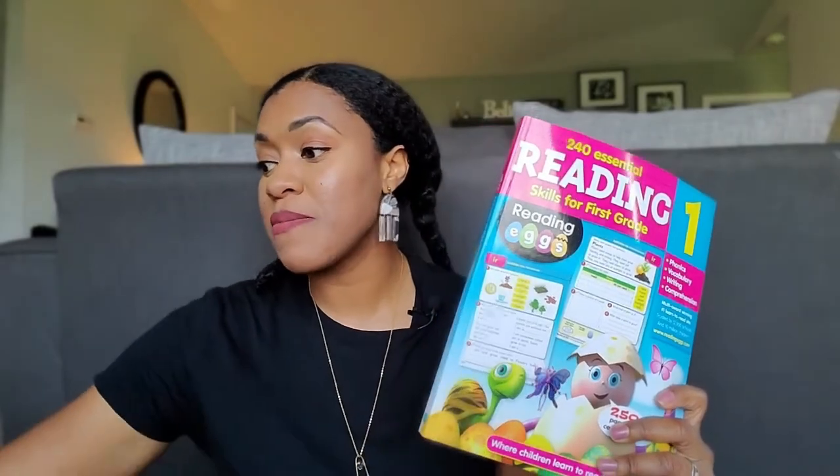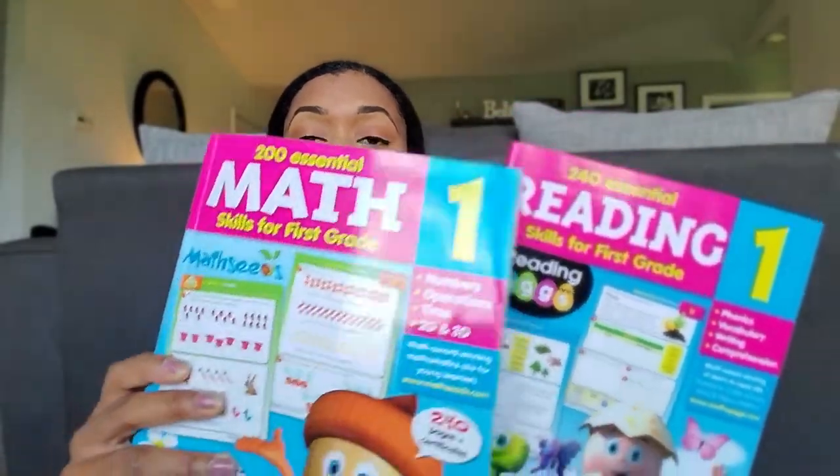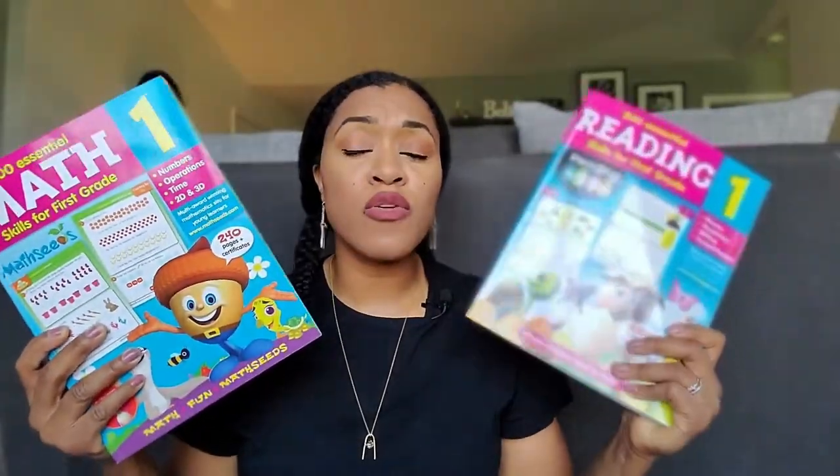Reading Eggs is the name of the app. You may have heard of it before — I hadn't until my friend shared it with me. So this was the workbook that corresponds with the app, and I believe I paid $10 a month or something like that. They also have some other components I love, which is Fast Phonics, which we used for K5, and Math Seeds. I went ahead and bought the workbook for reading and the workbook for math as well. They're super colorful and fun, and whenever I take these books out, he knows the characters already and gets excited.